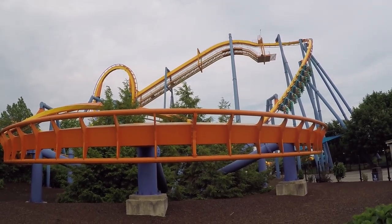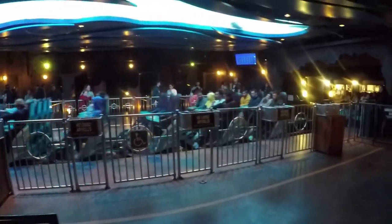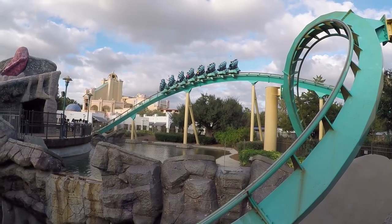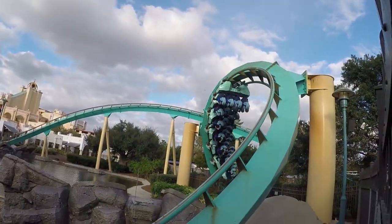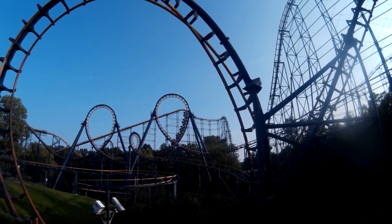B&M also pioneered the rolling block system. This allows trains to pull into the station faster by allowing two trains in the station at once. This works by essentially making the station into multiple smaller blocks, so that when one train is still leaving the station, the other can begin pulling in. This further increases B&M coasters' already well-known high capacity. You now have a basic understanding of blocks — this easy-to-miss system has been preventing roller coaster trains from bumping for well over 50 years, and yet it's so easily overlooked when talking about roller coasters.